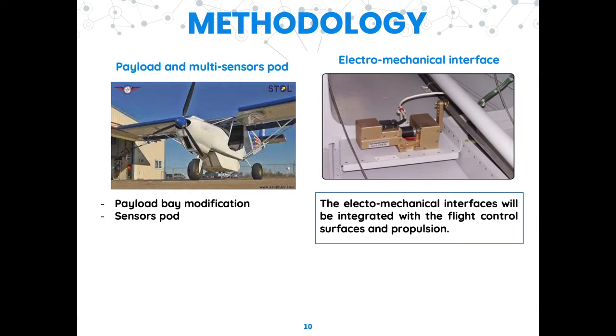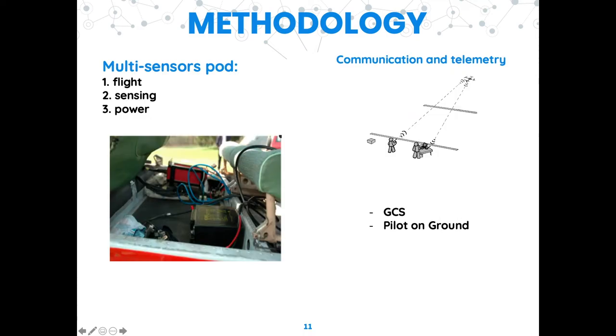In parallel, the electromechanical interfaces will be developed for integration with the flight control surfaces and propulsion. Next to be developed is the multi-sensor pod containing three units dedicated for flight, sensing, and power. The autopilot stabilizes the vehicle's flight characteristics, processes key information from sensors, and can hand over control to the ground pilot for takeoff and landing. Acquired data from onboard sensors will be transmitted to the ground control station via telemetry, which controls the UAV, monitors sensors and UAS status, sets up controllers, verifies results, sets up different flight modes, starts or stops autonomous navigation, and enables the fly-home function.